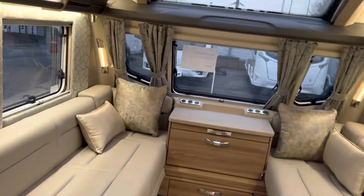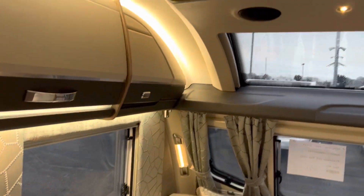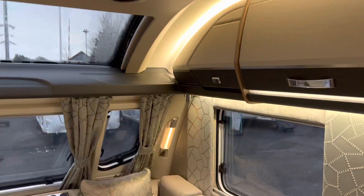Moving back into the living room, you've got those beautiful styled pillar lights in there again. A real treat of a caravan.